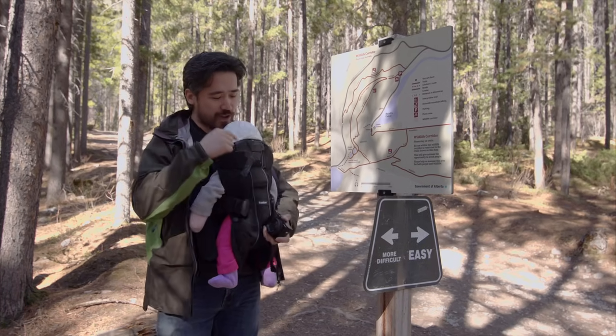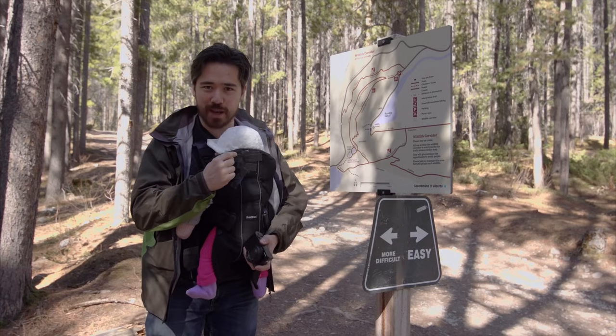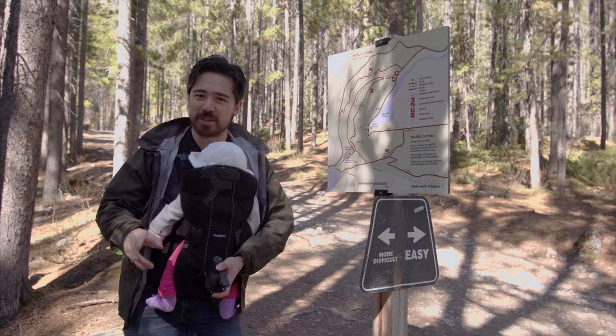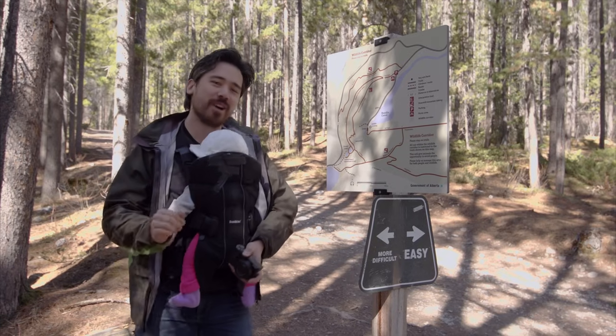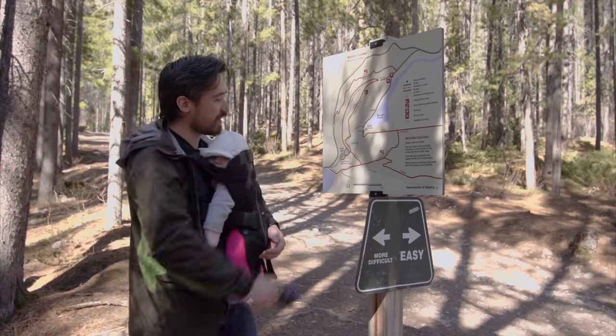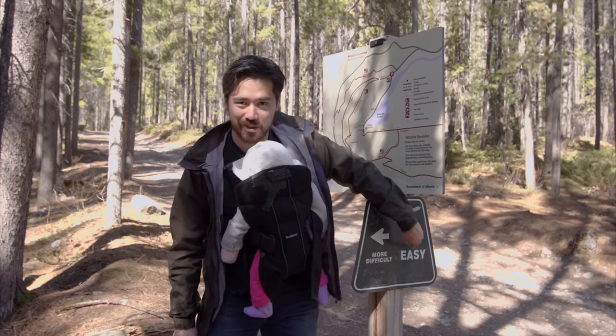A couple things to keep in mind: first off, my lav mic is here on the back of the baby carrier — I have no idea what this is going to sound like, hopefully it's okay. Number two, the light today is horrible so go easy on Jordan; he's going to be having a rough time today but we should have fun. We're going to hike up to the lakes and we're going to take the easy route today.